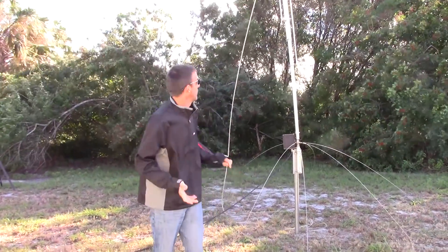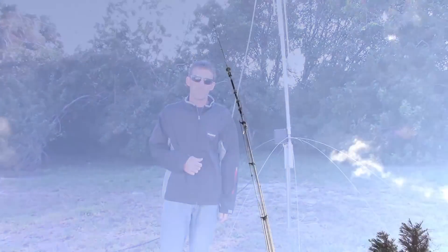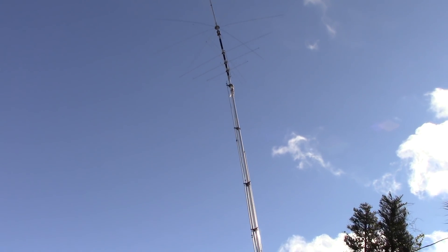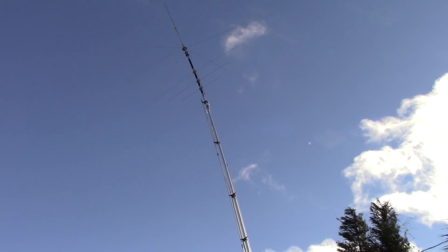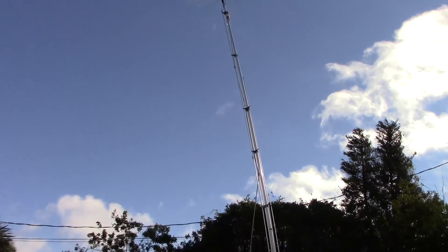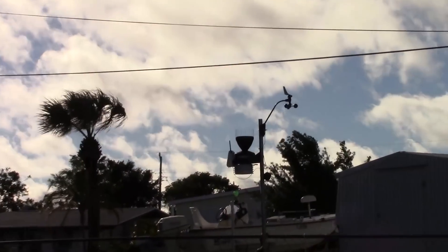Let me take a video of this thing bending over and then we'll check the SWR and see what happens as the thing is laying over on its side. Right now the wind on my weather station — my Davis weather station — has been averaging 20 to 25 to 30 mile an hour gusts. And you can see this thing right here — it is cranking. And here's my weather station over here, there it is.